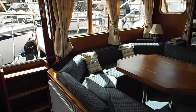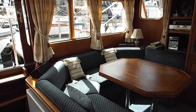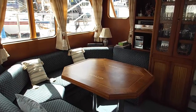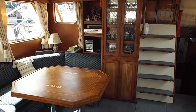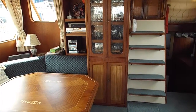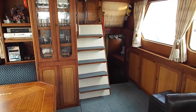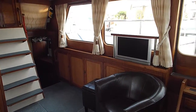The saloon has a U-shaped seating area on the starboard side with a fixed table, a feature glass and drinks display cabinet, and steps leading to the aft cockpit. The saloon has a full entertainment system which includes a retractable satellite TV, a DVD player and CD player.